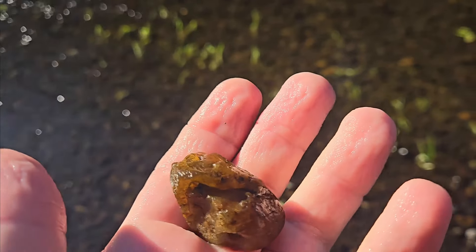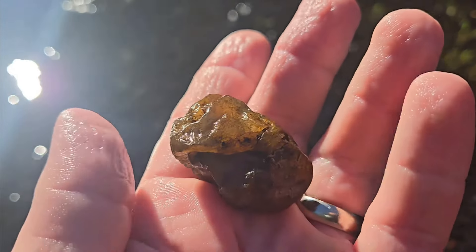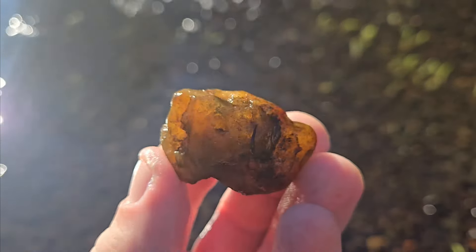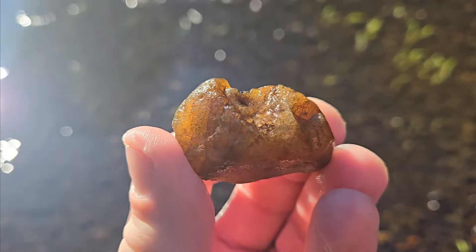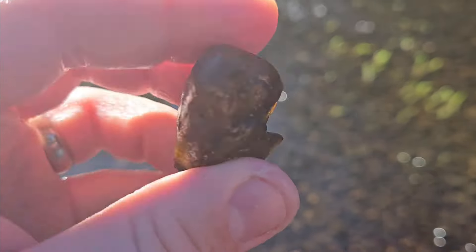Found lots of little chips, even some medium ones towards the end there. But to end it with just two beautiful-sized agates — just a perfect day, does not get much better.